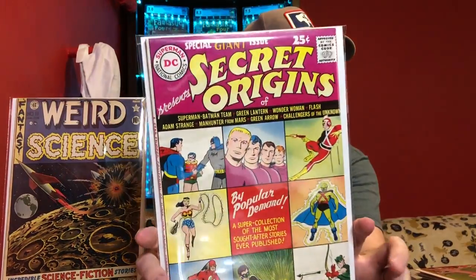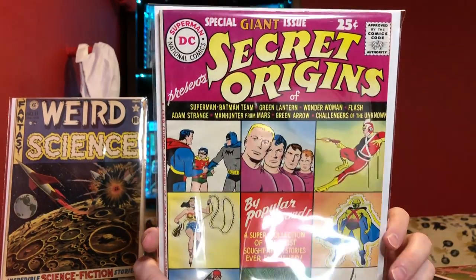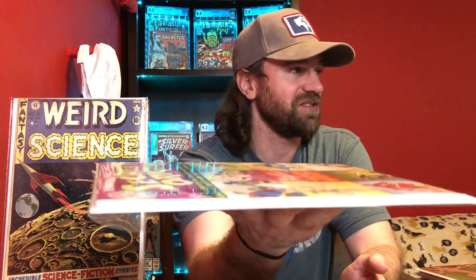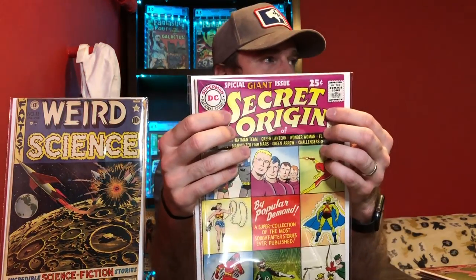Next one — this is Secret Origins number 1. Again, just an earlier Silver Age book. It's a nice copy, I think somewhere around a 7 — just a nice, bright cover. Number 1s are never bad. This is a very thick book, and something to be aware of: there is a second print of this book. The first print I believe is 1961; the second print is 1973, and it has the top part in red instead of this pinkish color. So just be aware of that second print — you want the first print.